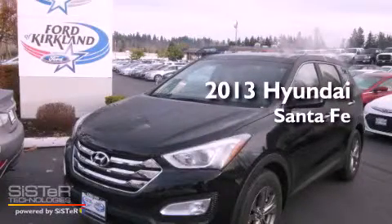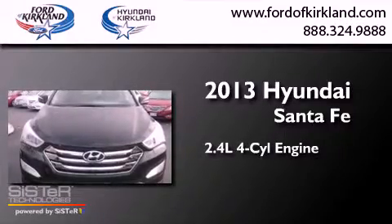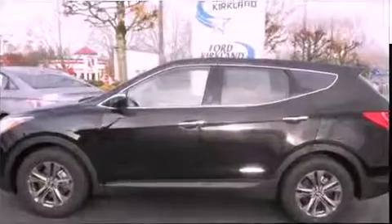This is a brand-new 2013 Hyundai Santa Fe. It features a 2.4-liter four-cylinder engine, an automatic transmission, and all-wheel drive.